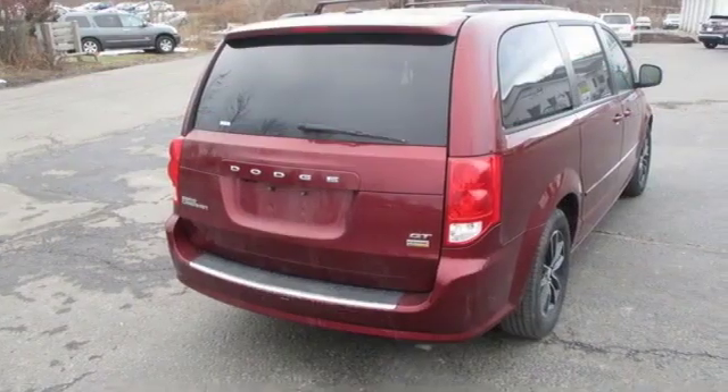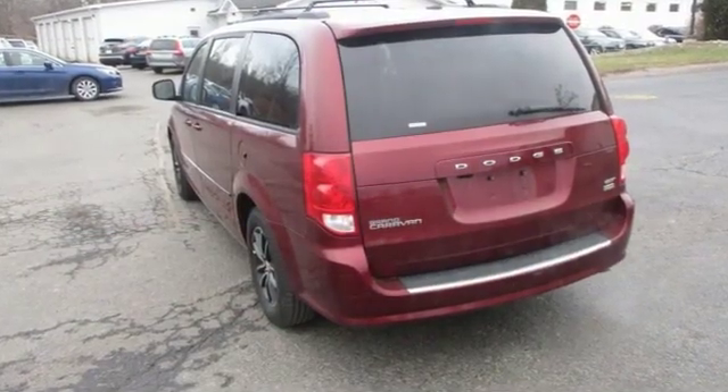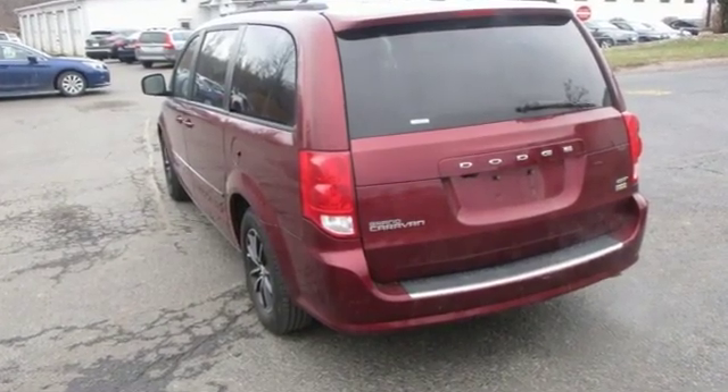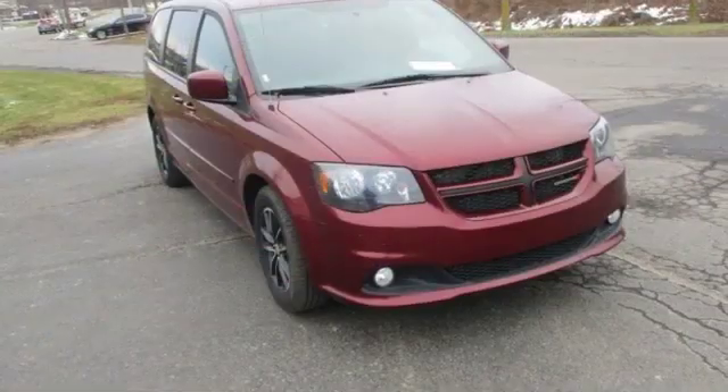New car test drive rights. The Dodge Grand Caravan offers amazing versatility with one of the most convenient cabins in its class. The flexible seating, abundance of storage space, and impressive entertainment options can make life easier for busy owners.